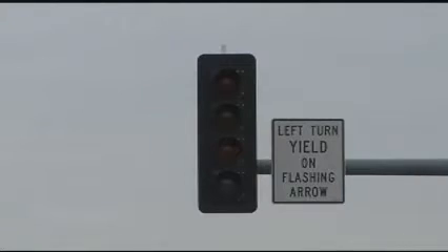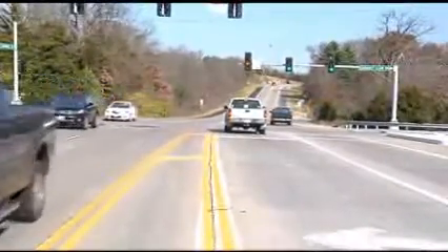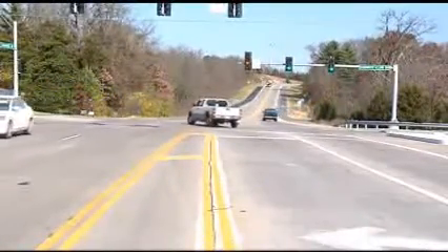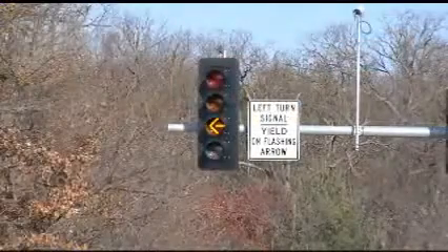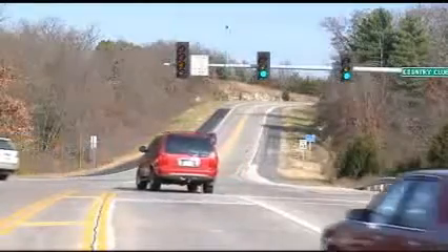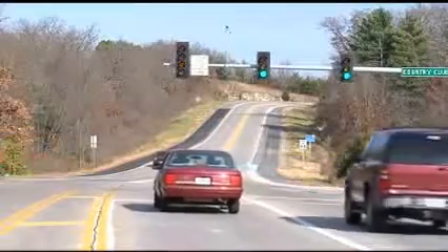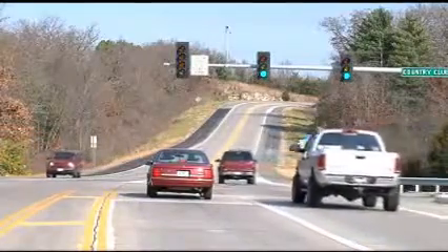A flashing yellow turn signal has become a common sight across Missouri. This flashing yellow indication is replacing the traditional steady green, but navigation works the same. A flashing yellow turn signal promotes caution, yet the freedom to proceed with the left turn when there is a safe gap from oncoming vehicles. This keeps traffic moving and helps get more traffic through the intersection.